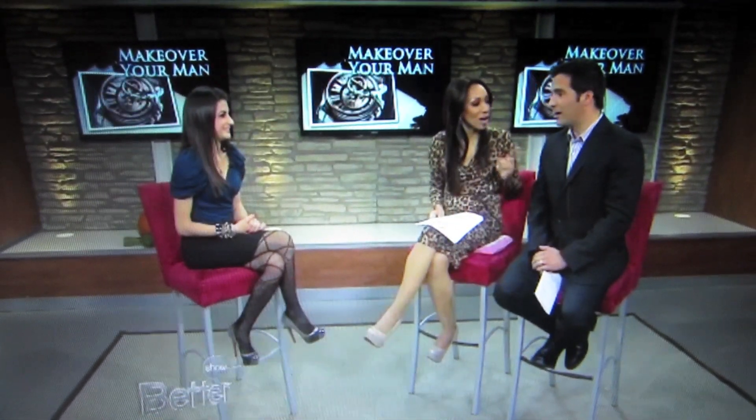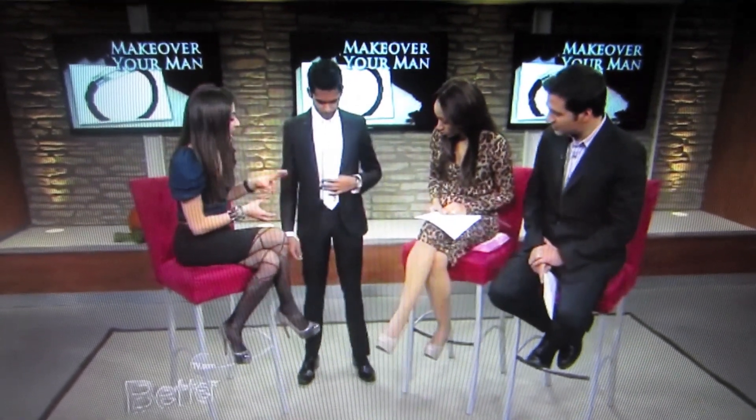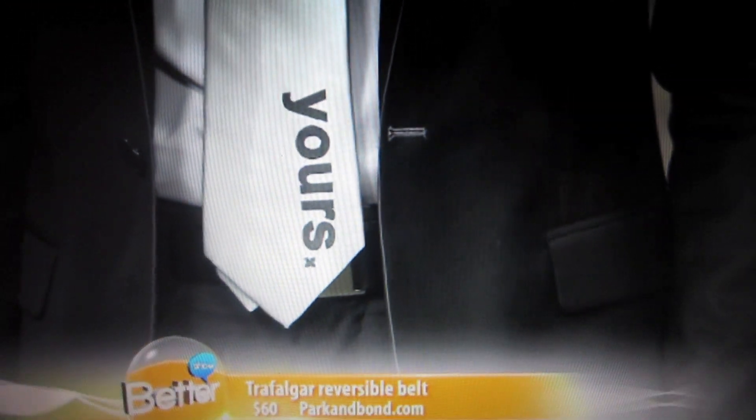They've got to focus on the shoes too, right? Shoes make a statement. I love the shoes. This is our next model, and he's also wearing a Blake Bradford tie, but we're focusing on the belt here for him, which is really important. Belts are the kind of final touch to the wardrobe for the suit.